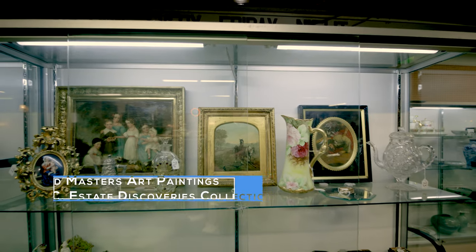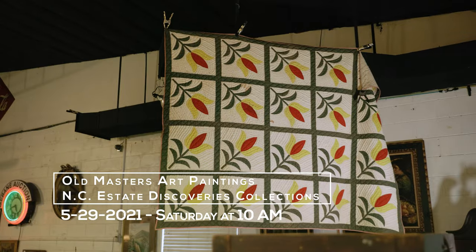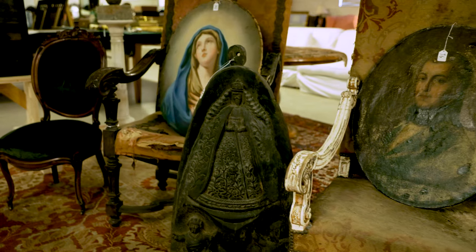Welcome to Mavitt Antique Auction Gallery. I'm John Lambert. We have a very special event happening here on May 29th, 2021, beginning at 10 a.m. It's a catalog sale comprising about 500 lots, all discovered here in North Carolina, with four featured families that have inherited these goods.